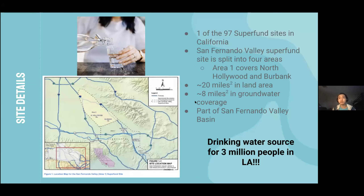This site is one out of 97 Superfund sites in California. A Superfund site is an area that needs long-term cleanup for hazardous contaminants. Our area covers northern Hollywood and Burbank and is about 20 square miles of land and about eight square miles of groundwater. This area is part of the San Fernando Valley Basin, which is a vital source of drinking water for about 3 million people, so groundwater pollution is a significant concern for people living in Southern California.